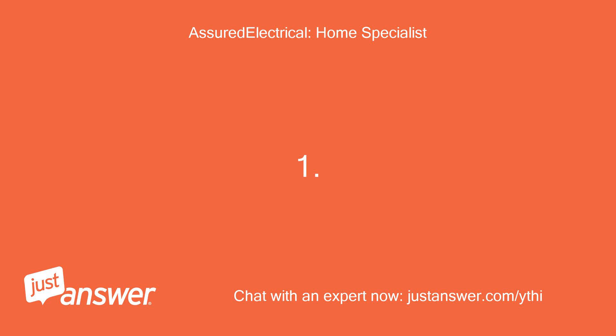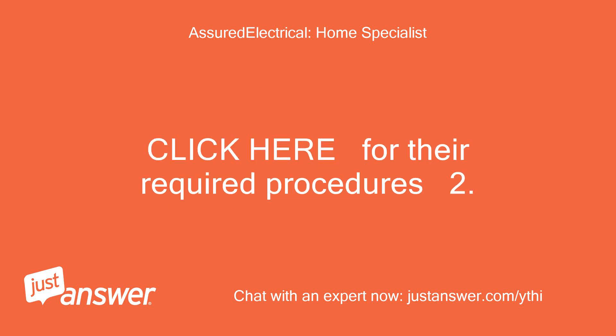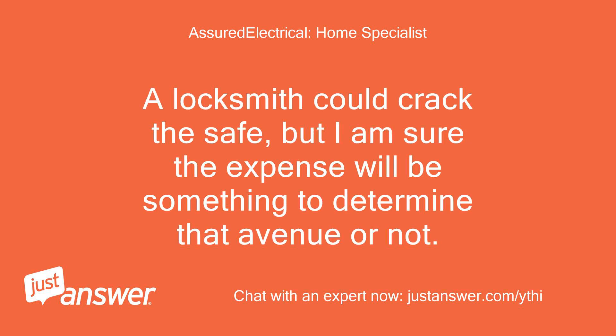Option one: you can go through Honeywell — they own the Cisco line now — and obtain the combination or keys. Option two: a locksmith could crack the safe, but the expense will be something to determine whether that avenue is worth pursuing.